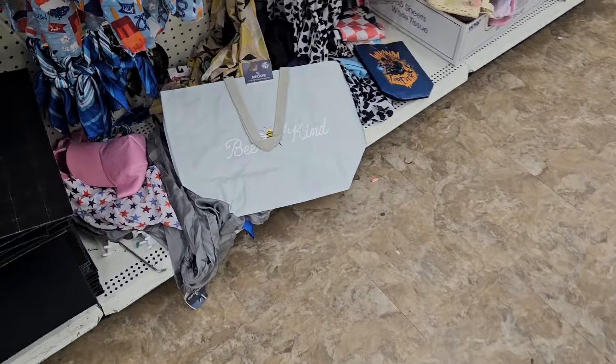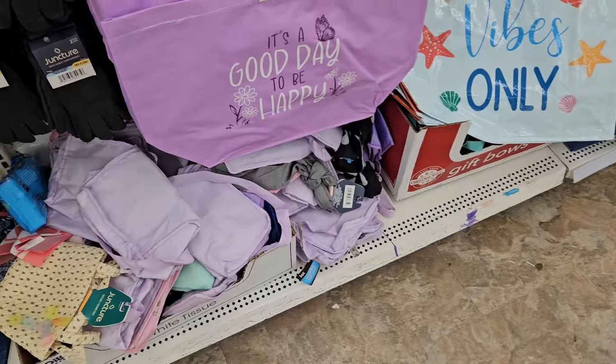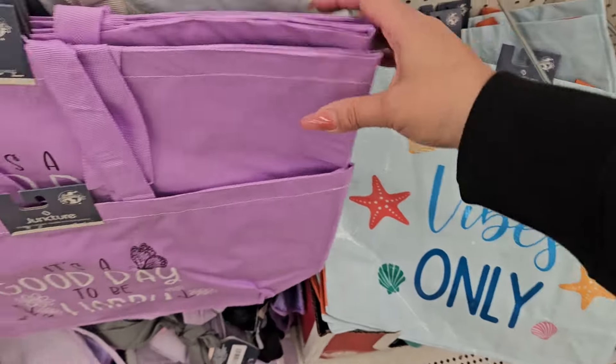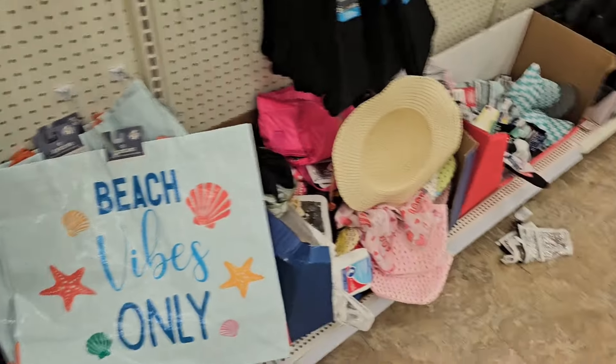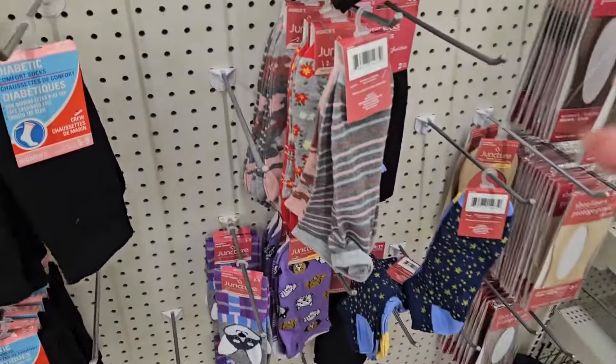That's a cute bag. Be kind. It's a good day to be happy. Beach vibes only. Those are cute. The big tie-dye one. These are cute. Gummy bear socks.